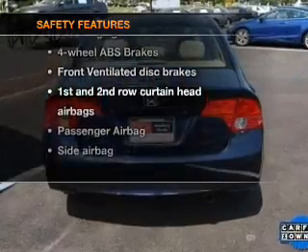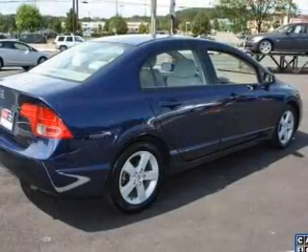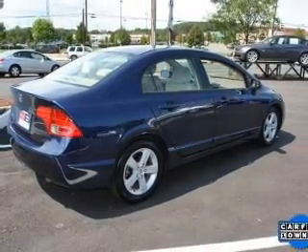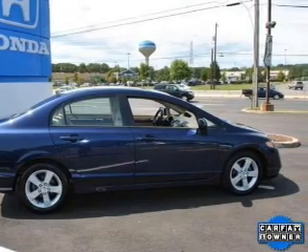And for your peace of mind, the following safety equipment is included: front ventilated disc brakes, passenger airbag, side airbag, curtain head airbags, stability control, and daytime running lights. Our website offers more information on all of our vehicles. Call us today to start test driving.